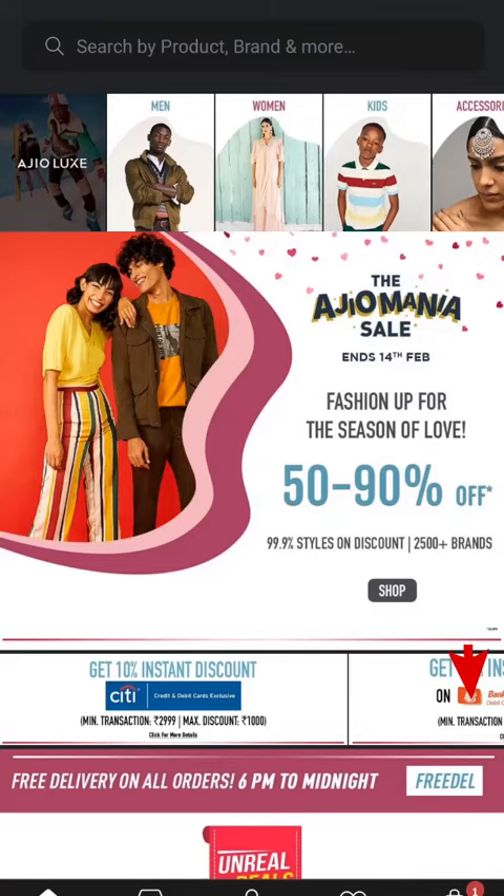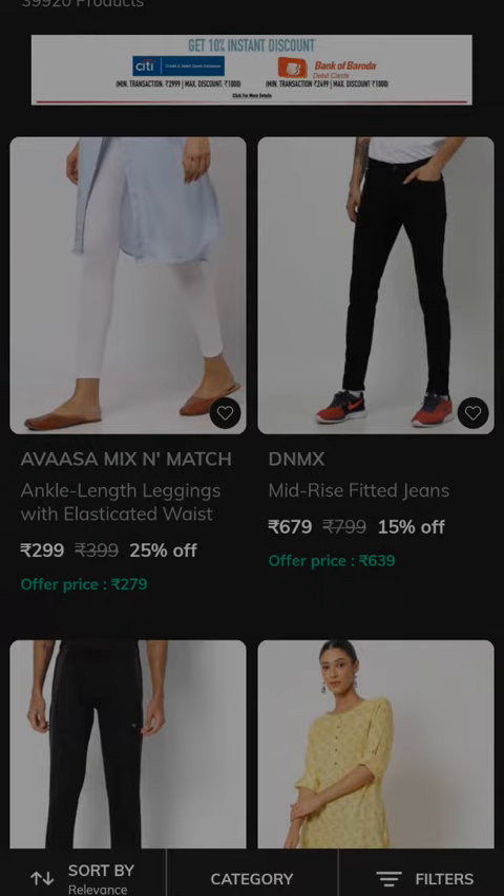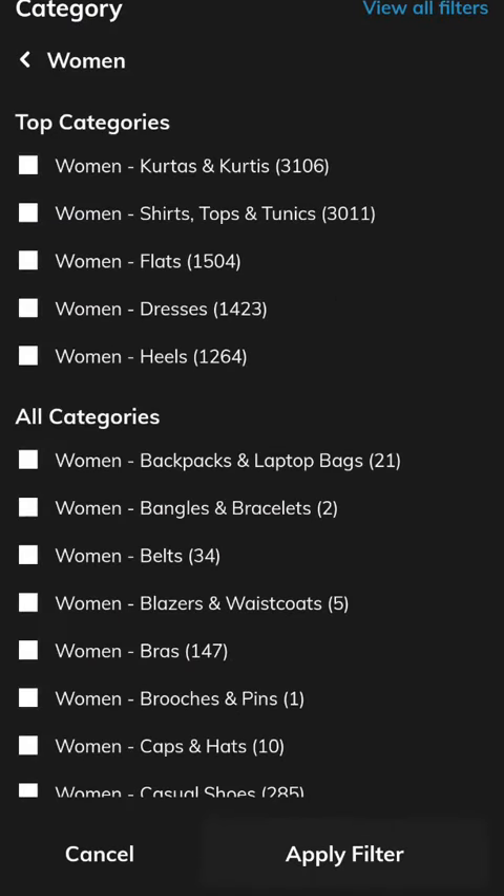Hi, hello! Welcome back to our channel. Today we are going to take a video of the AGO app. We are going to look at the sale of 52 to 90% off. This sale is for 14 February. Now we will look at the dresses — I will select the dresses.